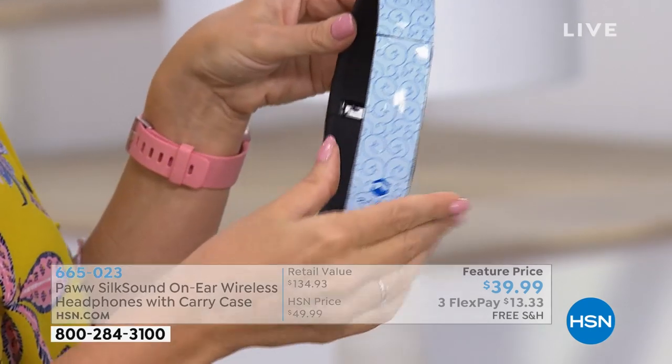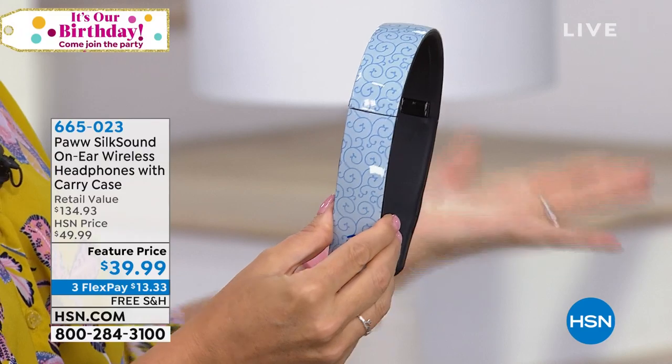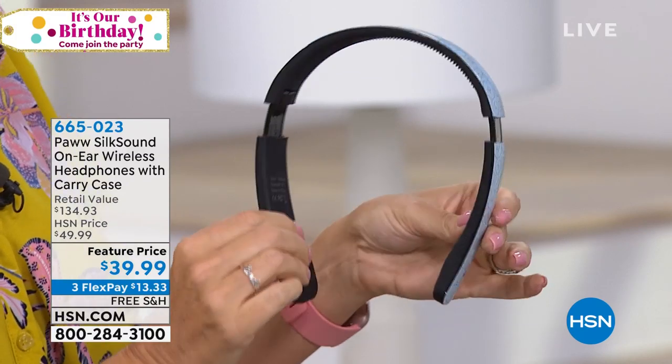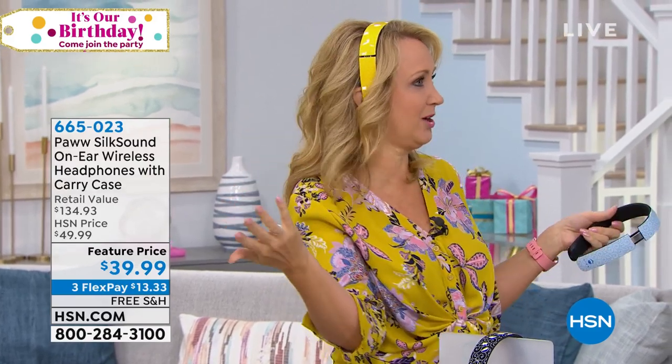The most amazing headphones — exclusive bundle here at HSN, and made for women. I've been going to the Consumer Electronics Show for over 21 years. I have never seen a set of headphones made specifically with women in mind until PAW. And that's what I love about these because they're so stylish. They just disappear, and we don't have to break the bank to buy them. They're $39.99.